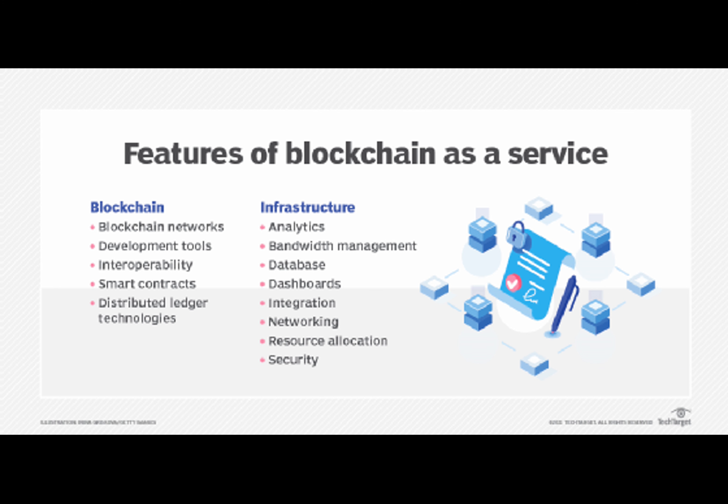Blockchain enhances security, making your data practically immune to breaches and hacking attempts. It also ensures data immutability and transparency, allowing you to track and verify every access or change. This accountability is invaluable in industries like healthcare and supply chain, where security and traceability are paramount.